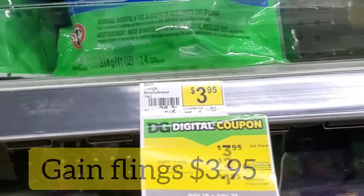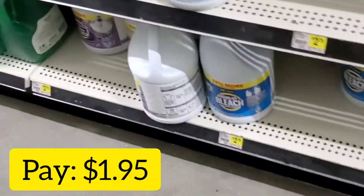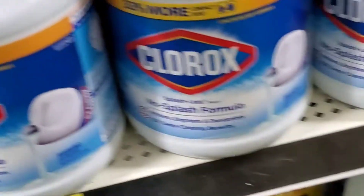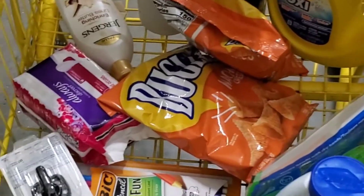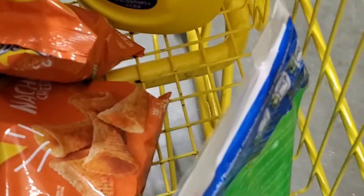Gain Flings are $3.95 and when I use my $2 off coupon I will purchase these for just $1.95. The Clorox is not part of my deal — I'm going to get it separate, but I do need it and have a 50 cent coupon. It's on sale for $3.25 and I'll use that 50 cent coupon just because I need it. I'm also thinking about getting that big large Gain over there.